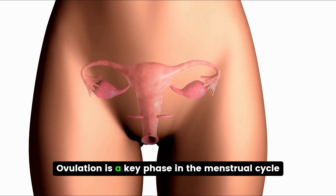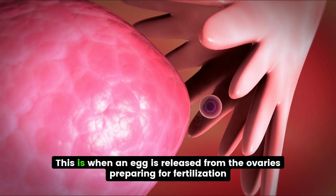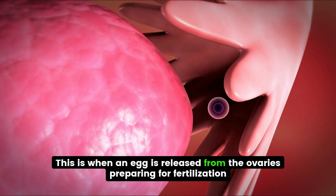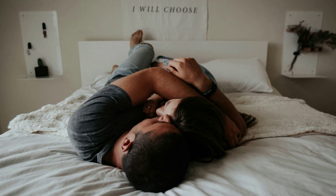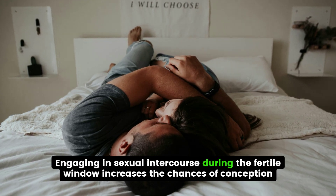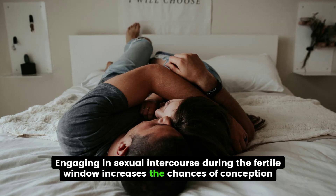Ovulation is a key phase in the menstrual cycle — this is when an egg is released from the ovaries, preparing for fertilization. Timing is crucial; engaging in sexual intercourse during the fertile window increases the chances of conception.